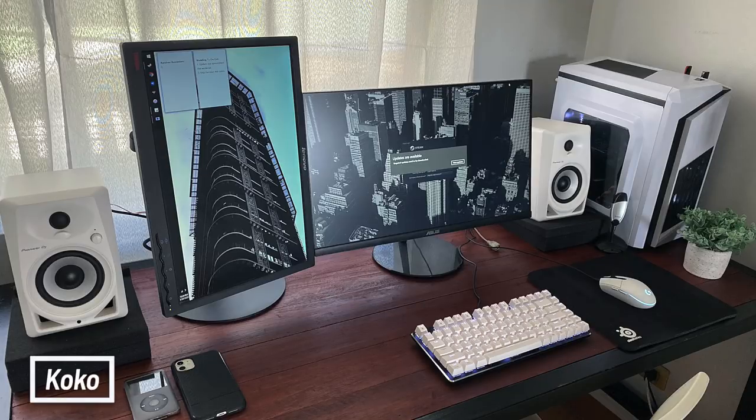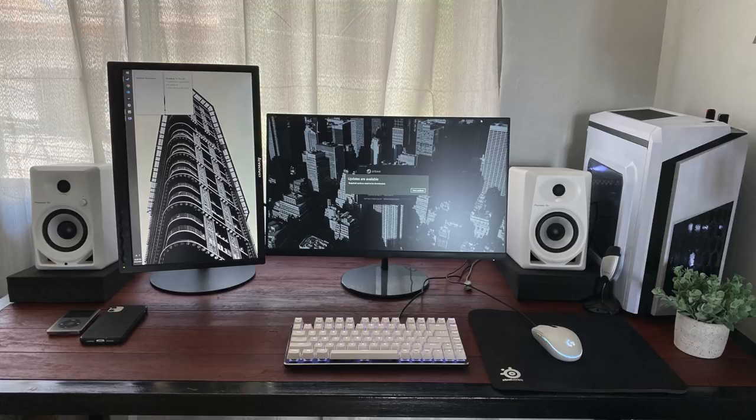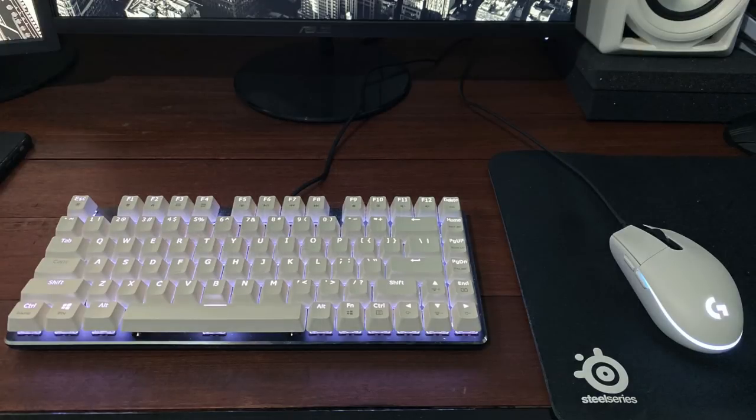Now we've got Coco with the dual monitor setup. What caught me about this one was that he said it only cost him around $600 total — some things being gifts, some things found mostly on sale or used. For the two displays, his primary is an ASUS 24-inch, with the vertical one on the left being a Lenovo 24-inch. 1080p 24-inch monitors are much more affordable, probably around $110 tops. For peripherals, we have the MagicForce Smart 82 keyboard for $55 and the Logitech G102 mouse for $22.